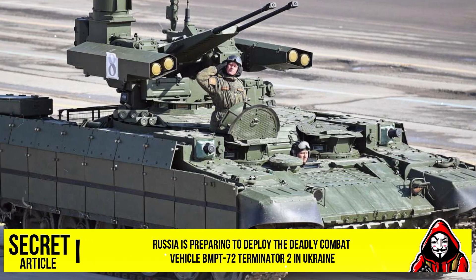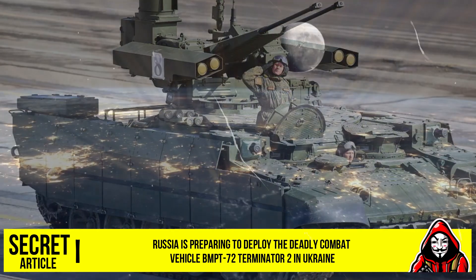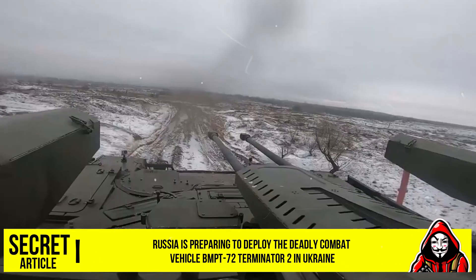The BMPT vehicle used by the Russian troops, known as the BMPT Model 2017, is an updated version of the BMPT-72 Terminator 2.